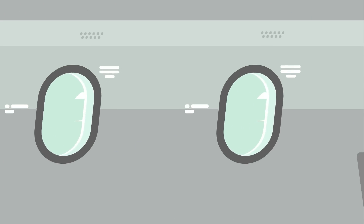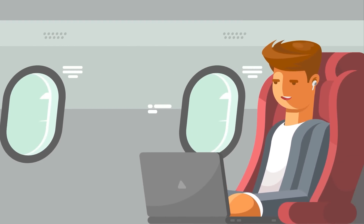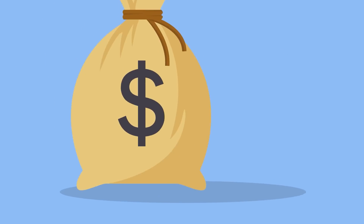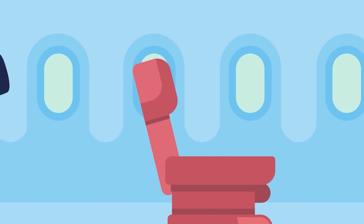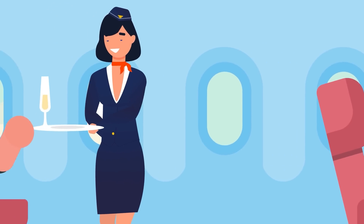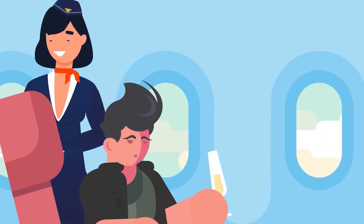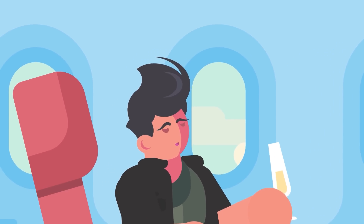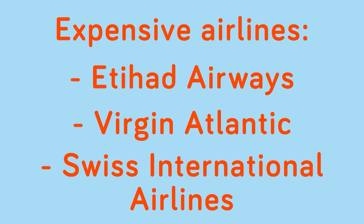There are certain airlines that will break all of these rules to try to make your flying experience as quick and enjoyable as possible. Which airlines do this? The very expensive ones. Some airlines don't worry as much about fuel costs or how many flights they can get in per day because their whole business model is based around luxury. And with anything that is high-end and geared toward the wealthy, these flights are really expensive. We are talking about airlines like Etihad Airways, Virgin Atlantic, and Swiss International Airlines.